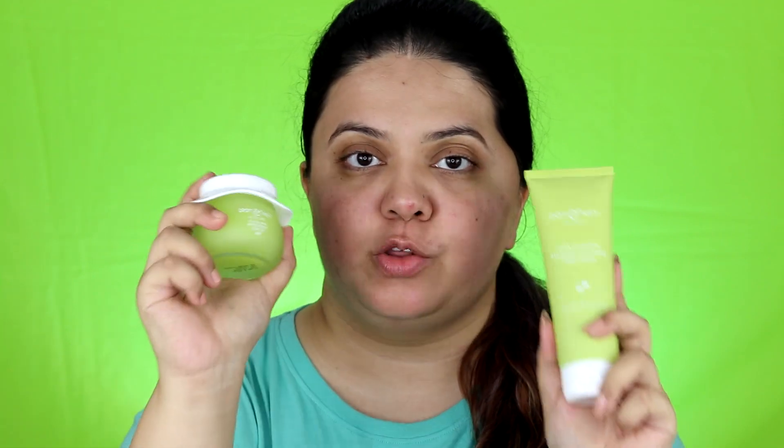If you have oily and acne-prone skin, I'll definitely recommend you to try these two products. You'll start noticing changes in your skin in one to two weeks — I'm not saying it'll instantly remove pimples, because nothing works that way, but if you use these products regularly, you will see changes in your face within two to three weeks. That's all for today's review video — I hope you found it helpful. If you did, please hit the like button and subscribe to my channel. See you super soon in my next video — take care and bye!